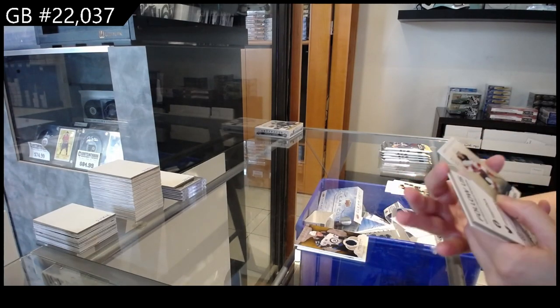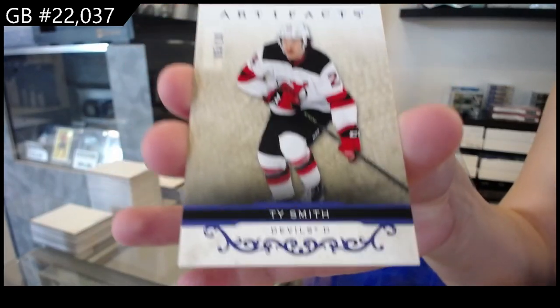We have one numbered to 10 for the New Jersey Devils — Ty Smith.